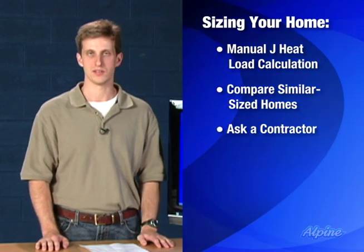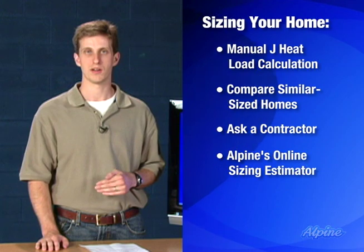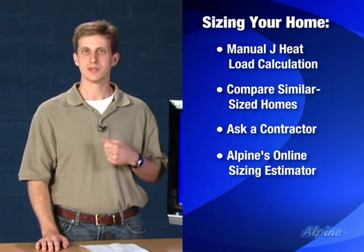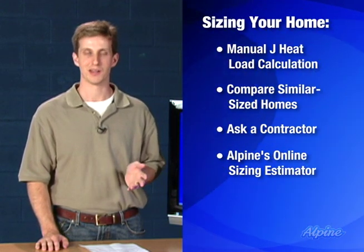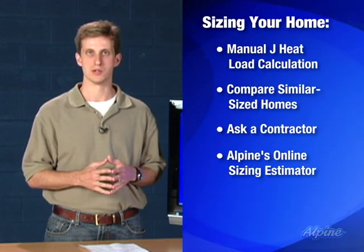Another effective way to get a sizing for your air conditioning would be to use our sizing estimator on our website. All we do is take your zip code and the weather data associated with it, along with the average home build in your area, to determine which tonnage you would need.